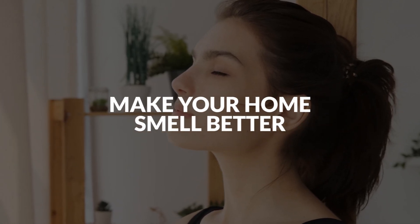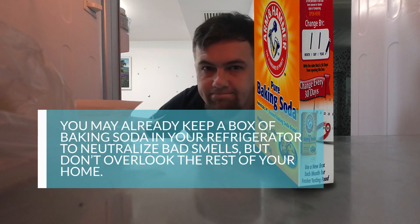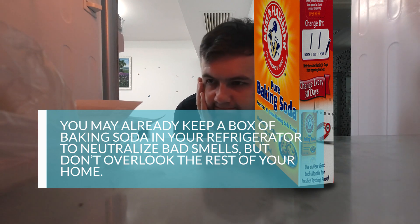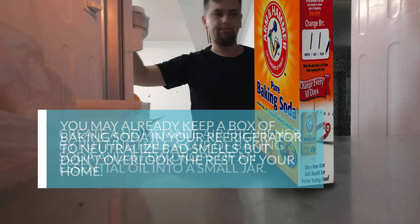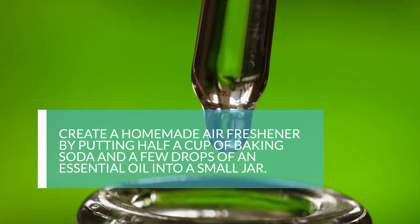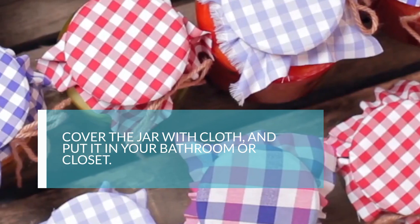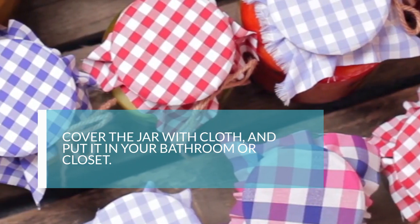4. Make Your Home Smell Better. You may already keep a box of baking soda in your refrigerator to neutralize bad smells, but don't overlook the rest of your home. Create a homemade air freshener by putting half a cup of baking soda and a few drops of an essential oil into a small jar. Cover the jar with cloth and put it in your bathroom or closet.